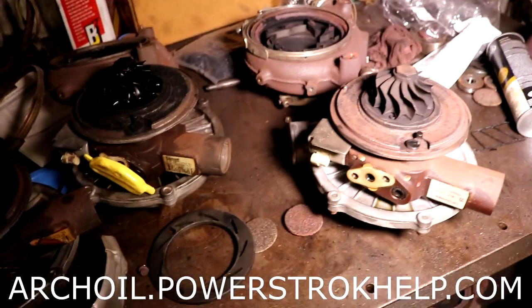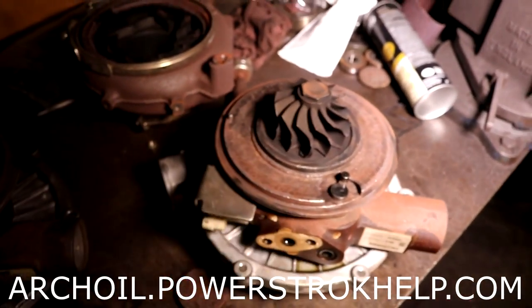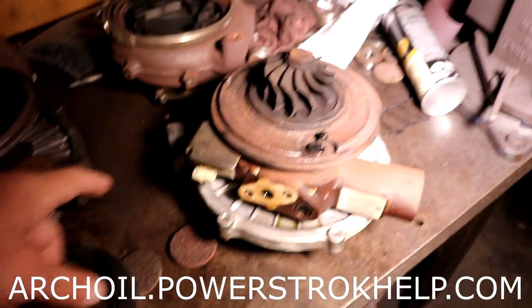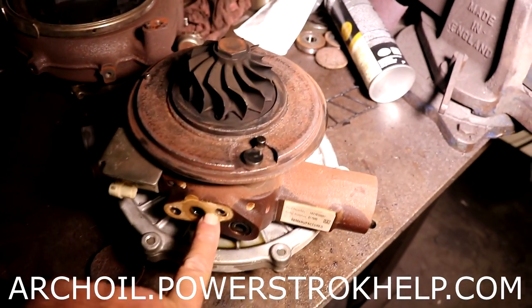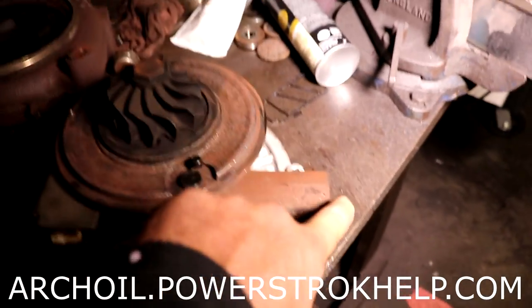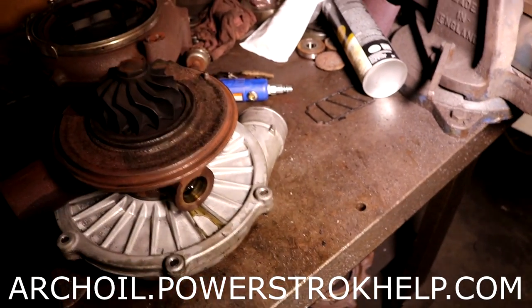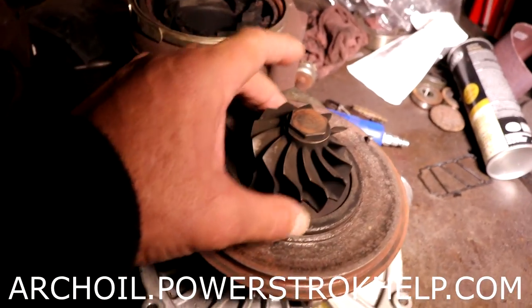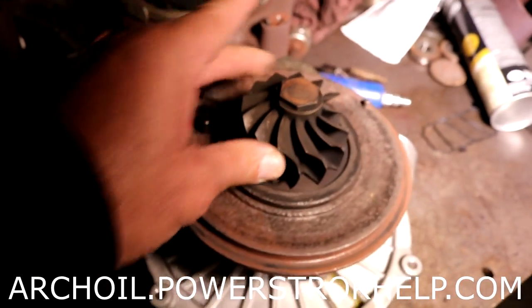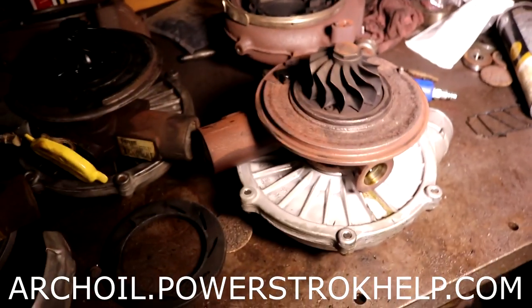Inside of a turbocharger, this shaft runs on a brass bushing. You have motor oil that comes to the top of this turbo straight out of the oil pan, lubricates it, and then it falls back down and goes straight into the motor. So if there's any problem with a turbocharger failure, it's very often going to be the brass out of the inside of this bushing.